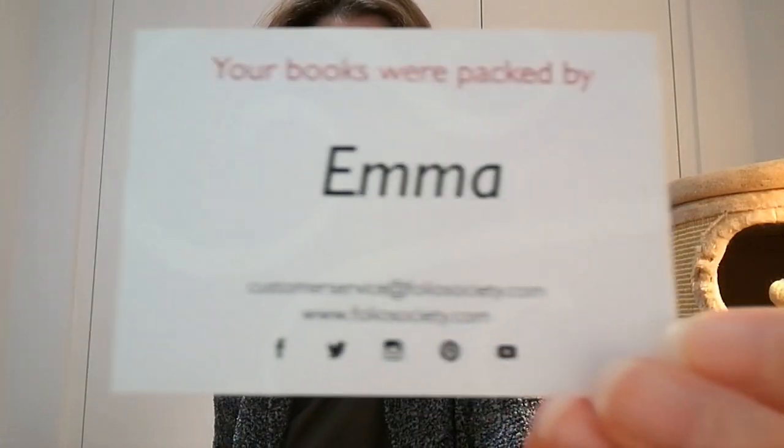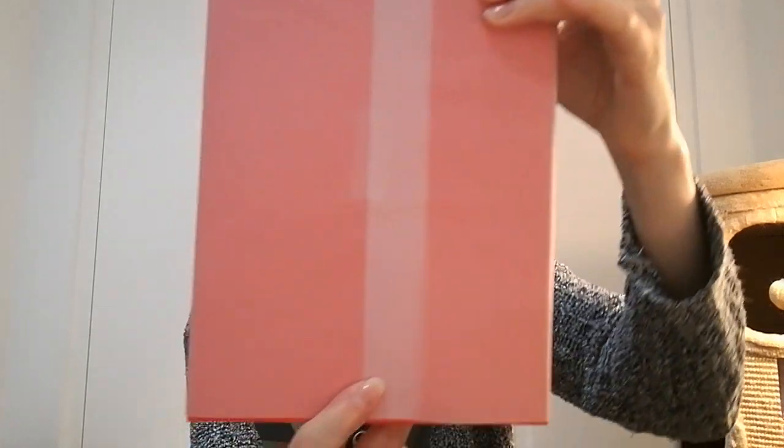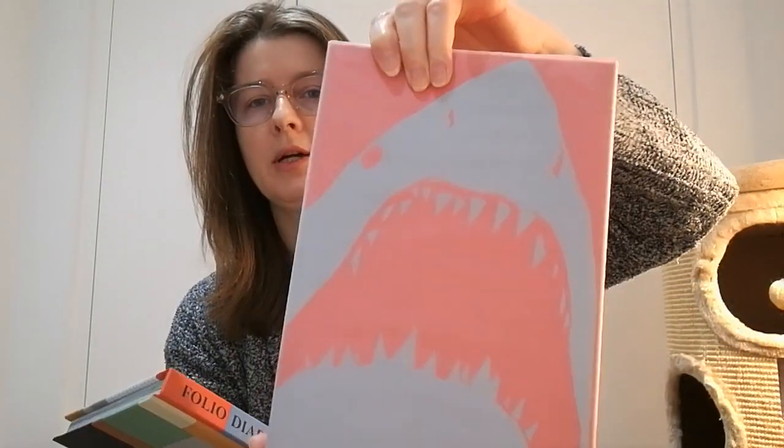I have a little note from Folio that says your books were packed by Emma. I'm sorry about the light. Inside I have a bill and a book, nicely and neatly packed.